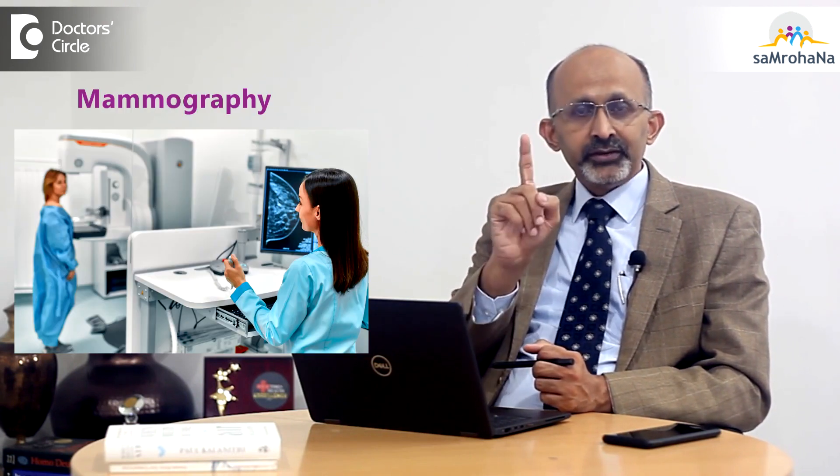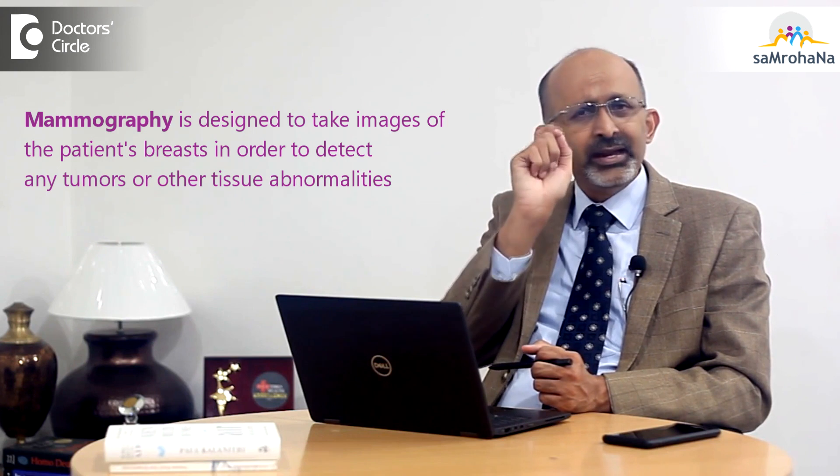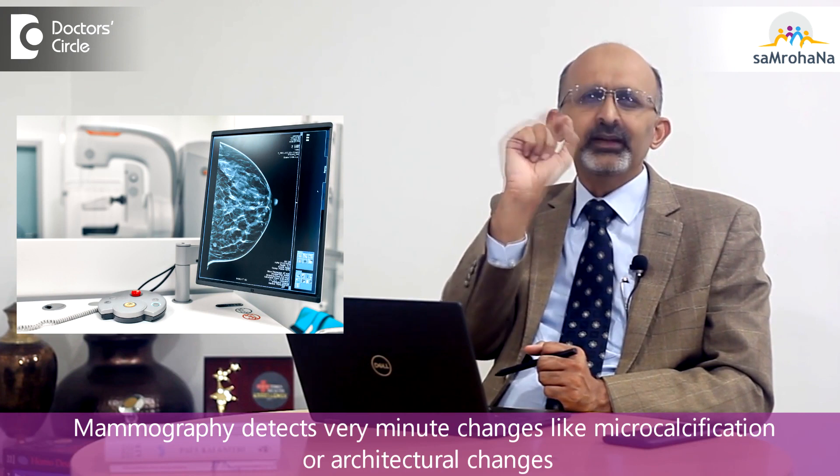There is a test called mammography. Many of you might have heard about it. That is the test designed to detect those small changes — very tiny changes in the breast — which indicate that there is a chance there may be a cancer. We will be covering what mammography is in more detail as we go on in the series. What you have to understand is that whenever mammography is done, it detects very small changes like micro-calcification or some architectural changes.